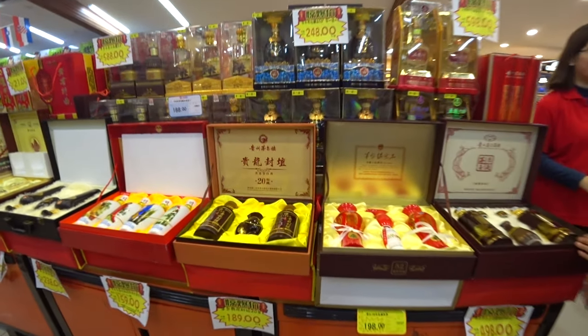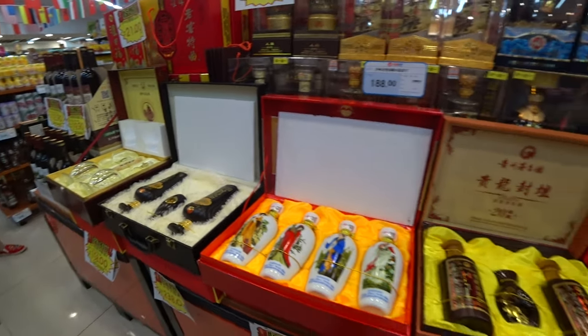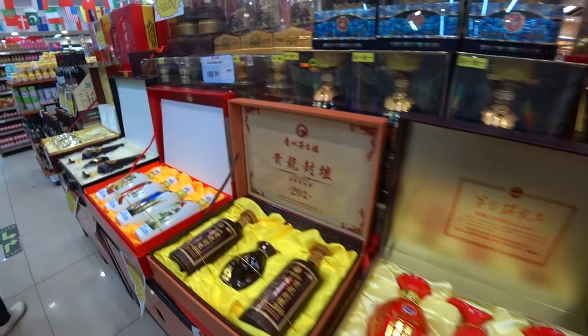This might give you a clue as to what's in these boxes — looks like baijiu. Yes, it is! So this is all sort of presentation boxes of baijiu.